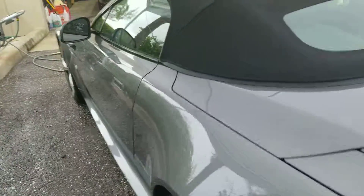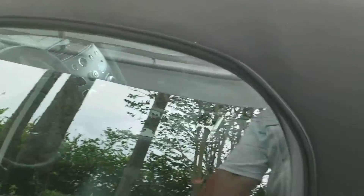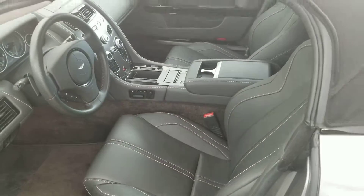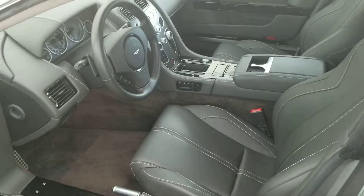Let me show you the interior, because I love the contrast stitching on this car. It's got carbon ceramic brakes as well, which is a very nice option.